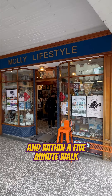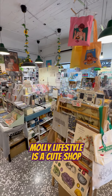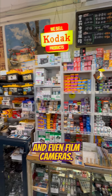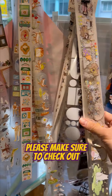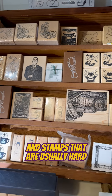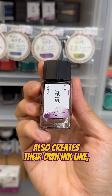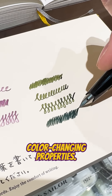Within a 5-minute walk, you can find Molly Lifestyle on the side of the street. Molly Lifestyle is a cute shop filled with stickers, pens, planners, and even film cameras. Strongly recommended by their staff — please make sure to check out their corner of local artist collections when you visit. Look at these beautiful tapes and stamps that are usually hard to find outside of Asia. Molly Lifestyle also creates their own ink line, and what I find appealing is that some of them also have color-changing properties.